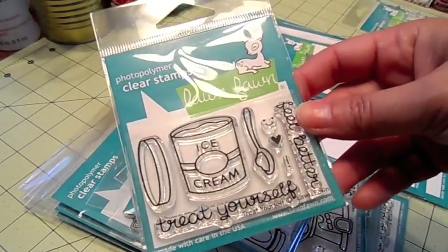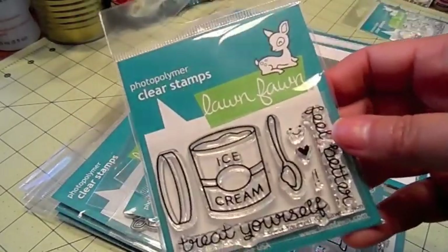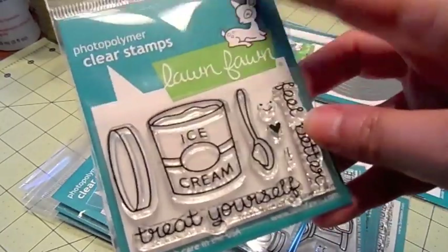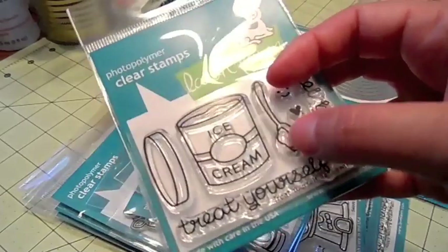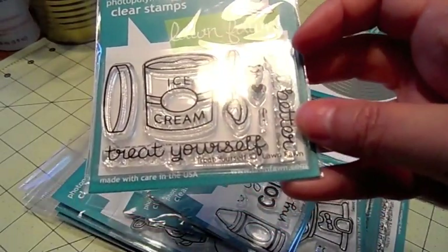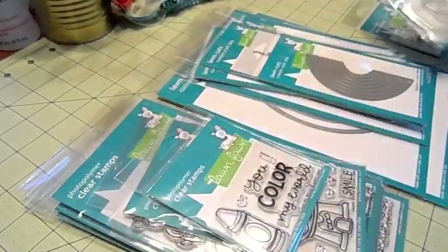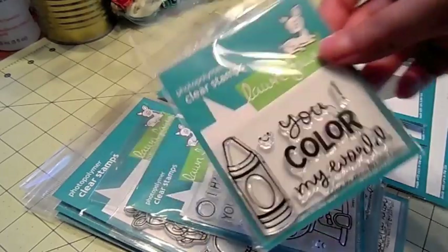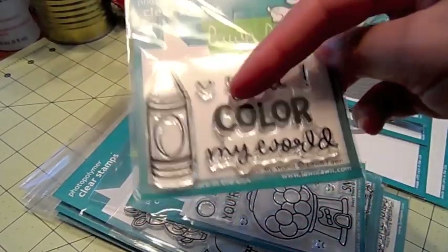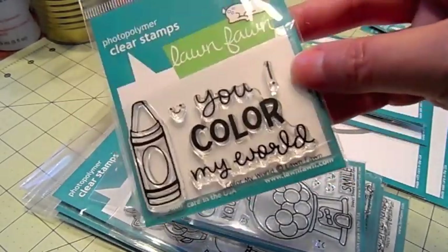This one is called Treat Yourself and it's really cute. You get the cute ice cream with the lid, the little spoon has ice cream on it, there's a little happy face, a heart exclamation point. 'Feel better' and 'treat yourself' are the sentiments — really cute. This one is Color My World — there's a crayon with a little happy face and the sentiment is 'you color my world' with an exclamation point.